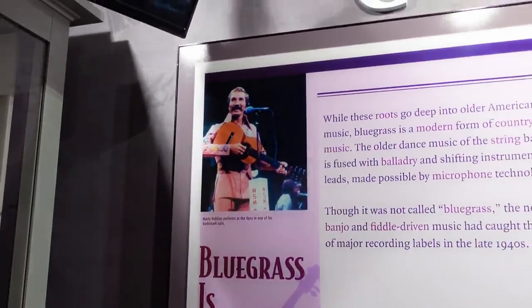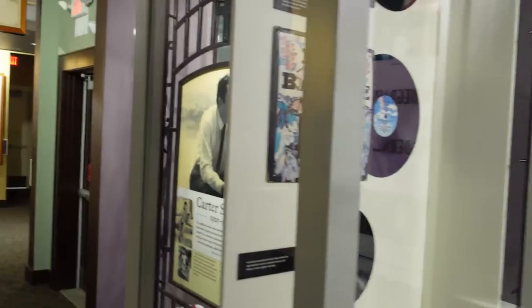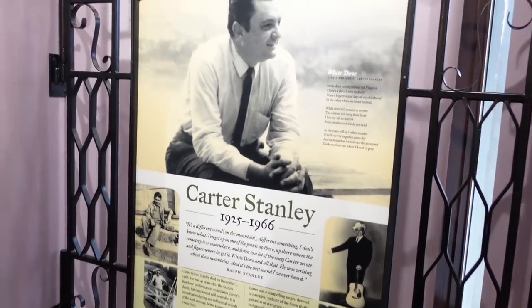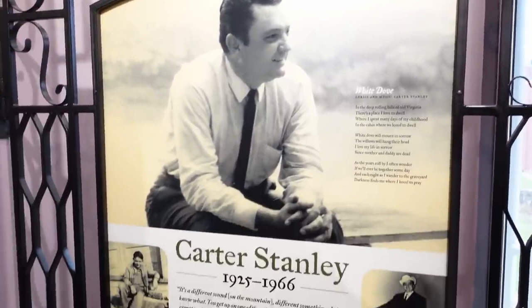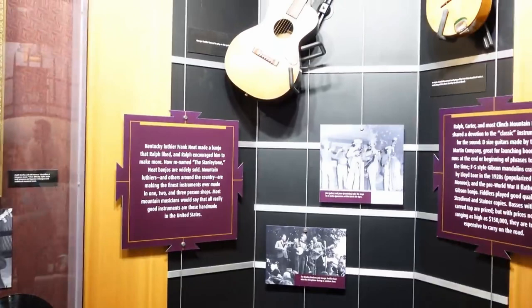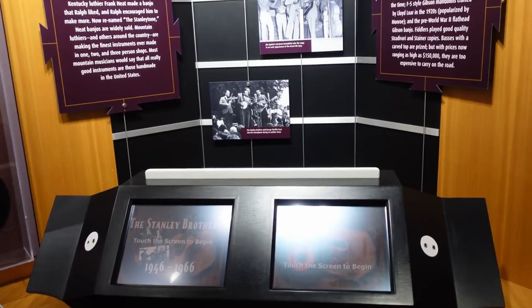This is such a nice museum — it's a lot more than expected. It looked nice from outside too. Carter Stanley died at just 40 or 41 years old. We've got a nice little museum here in Southwest Virginia and I'm loving that we're checking these out. A lot of times you pass by and don't stop. I'd never been here before even though I worked in Clintwood — I just didn't have a chance.